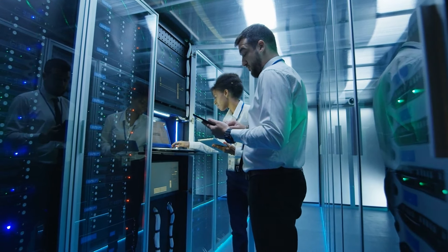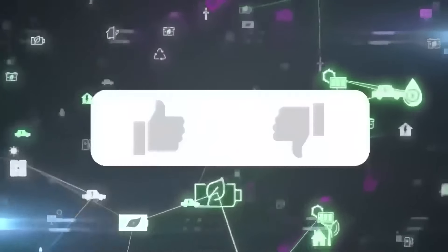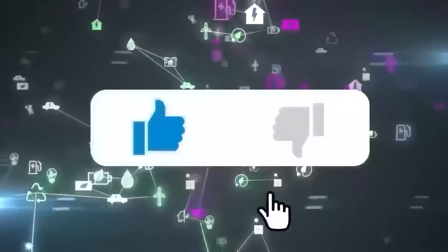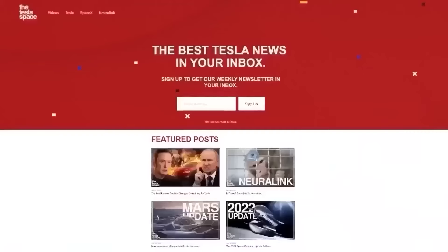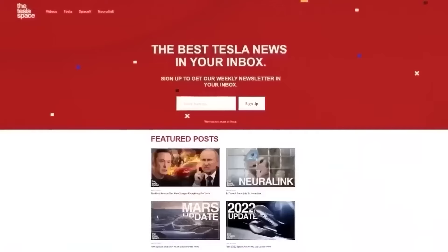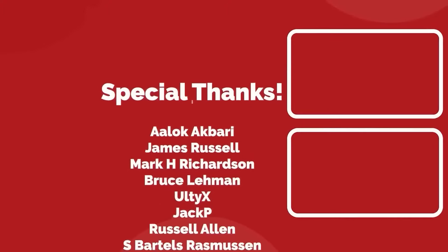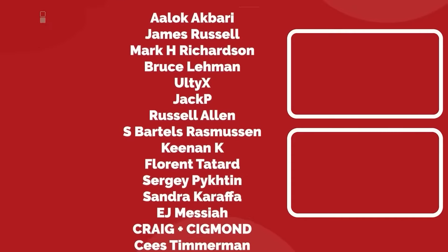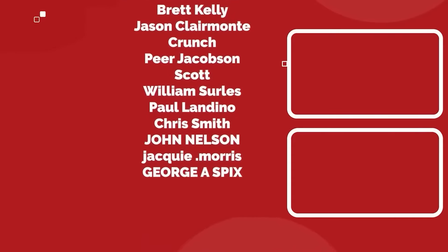Hopefully that makes sense. If you know more about supercomputers and processors, please keep the conversation going in the comments below. Don't forget to give this video a thumbs up — it's important for getting our content out to more people. Sign up for our weekly newsletter at the Tesla Space dot com. A huge thank you to all of our Patreon supporters. Thanks for watching and we'll see you in the next one.